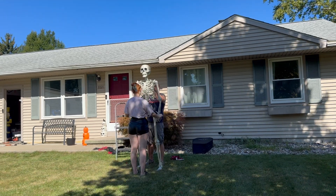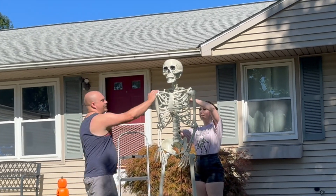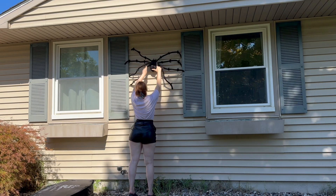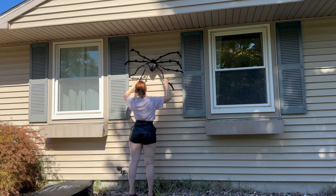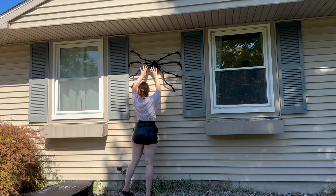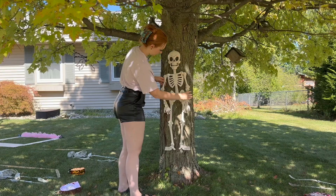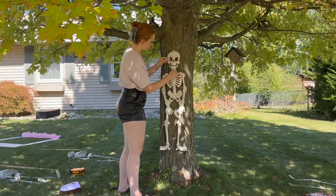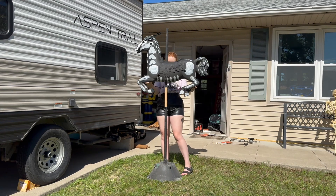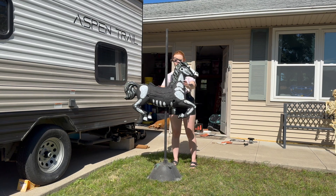This seven-foot skeleton is one of our newest additions this year. I found him at Walmart and when I walked past him I could not resist, so I picked him up and got him centered right front and center in the front yard. The carousel horse that I made a few years back always gets so many compliments, so I decided to put it right in the walkway this year so that everyone gets to walk past it.